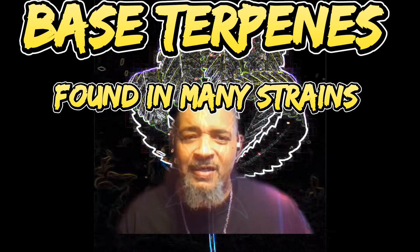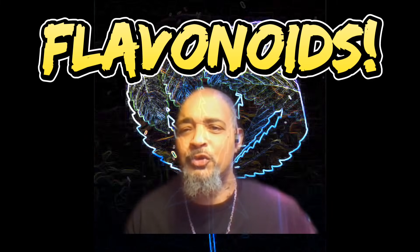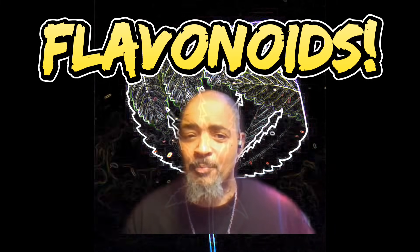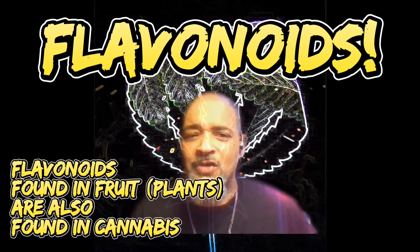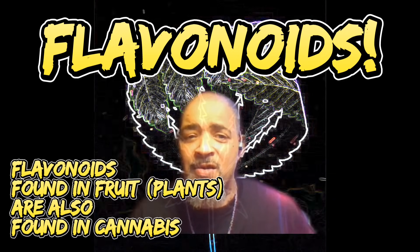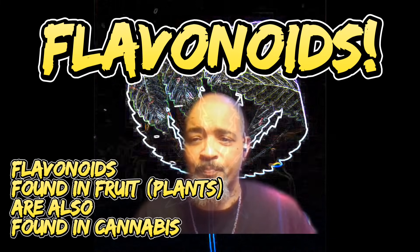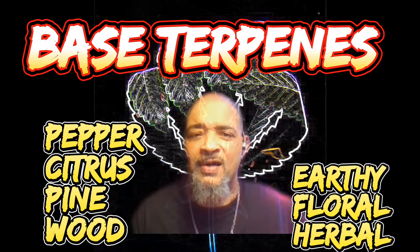A recent study states that some of the exotic flavors we are tasting in cannabis are now due to what's called flavonoids, not terpenes. For example, when you taste a cream or a strawberry flavor strain, studies are showing that the flavonoids found in those fruits are also found in some of the cannabis strains. Terpenes give the strain its base flavors — pepper, woody, citrus, pine, floral, and others.